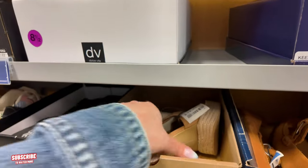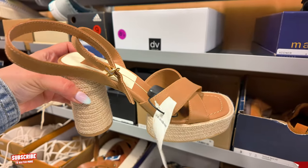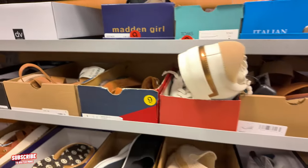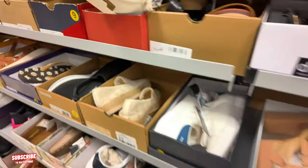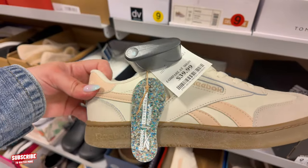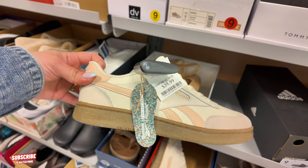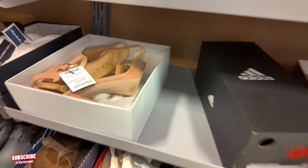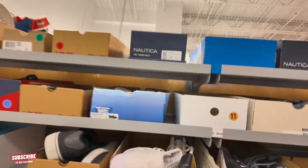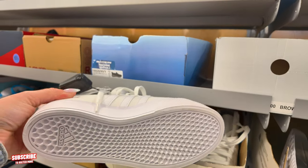Nice and quiet at this Marshalls — I'm loving it. $40 Dolce Vita, very boho looking. $20 for these e-spirits. Look at these Reeboks — $40 for these. I like that the bottom is that color where you don't see when it gets dirty — it's like a brown and a soft peach tone. Pretty. You got some high-top Adidas for $40.